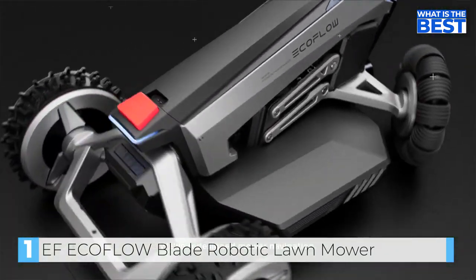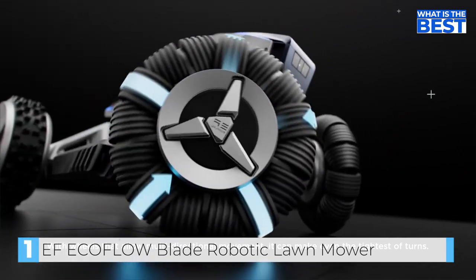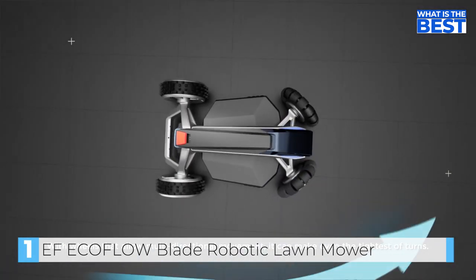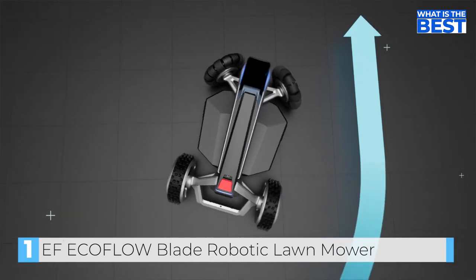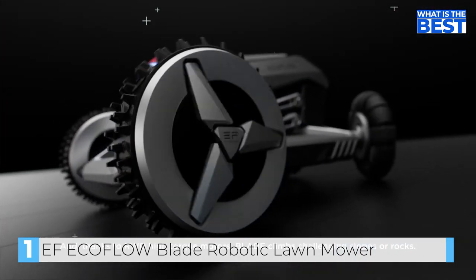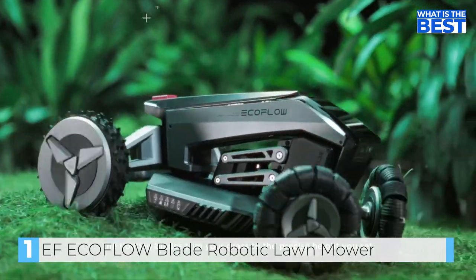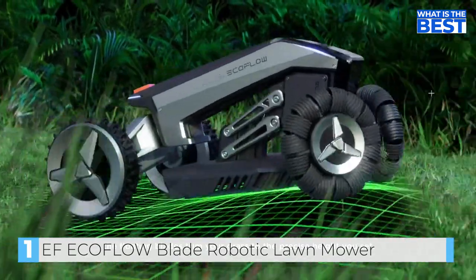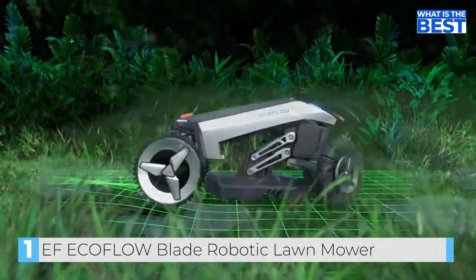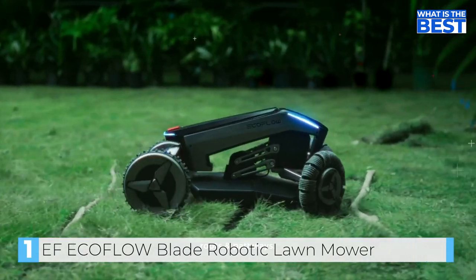We've redesigned mower navigation. With wheels that allow multi-directional movement, it can make even the tightest of turns. And thanks to RWD high-torque motors, Blade climbs challenging slopes or rocks. As it moves, floating blades trim your grass to the precise height you set, even across uneven surfaces, including curves, routes, and pathways.